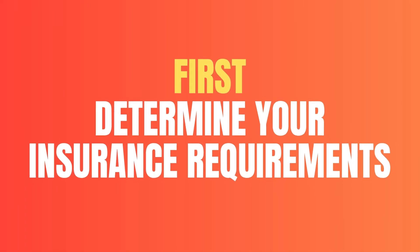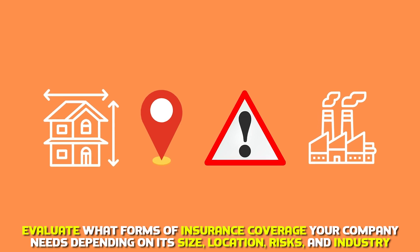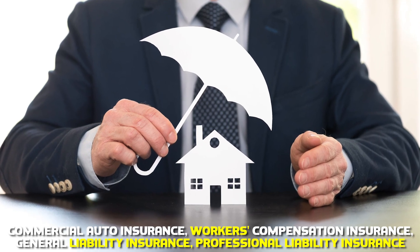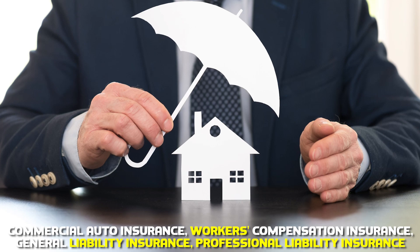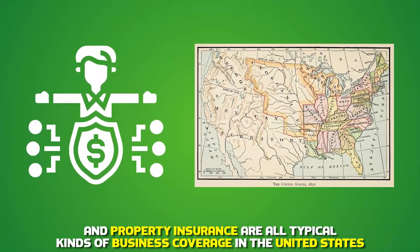First, determine your insurance requirements. Evaluate what forms of insurance coverage your company needs depending on its size, location, risks, and industry. Commercial auto insurance, workers' compensation insurance, general liability insurance, professional liability insurance, and property insurance are all typical kinds of business coverage in the United States.